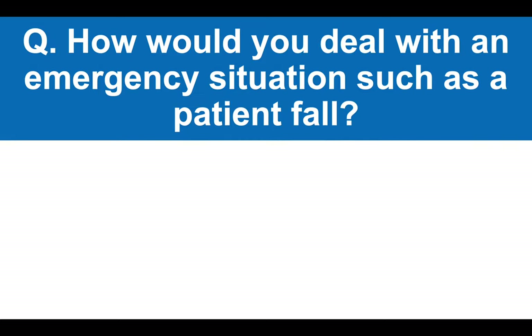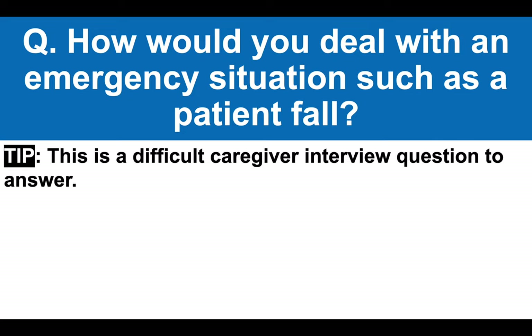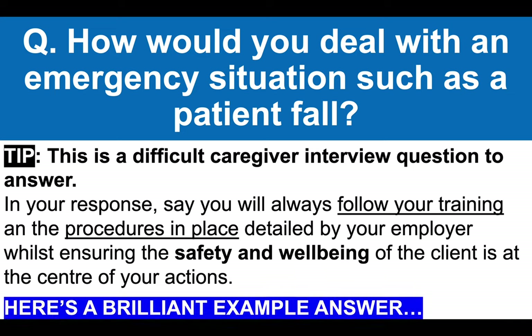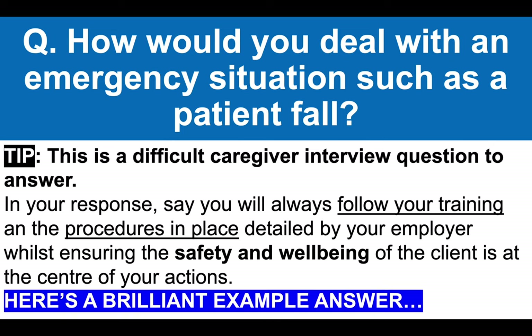Here's another really tricky question: how would you deal with an emergency situation such as a patient fall? This is a difficult caregiver interview question to answer. In your response, I recommend saying you will always follow your training and the procedures in place detailed by your employer, whilst at the same time ensuring the safety and well-being of the client is at the center of your actions.